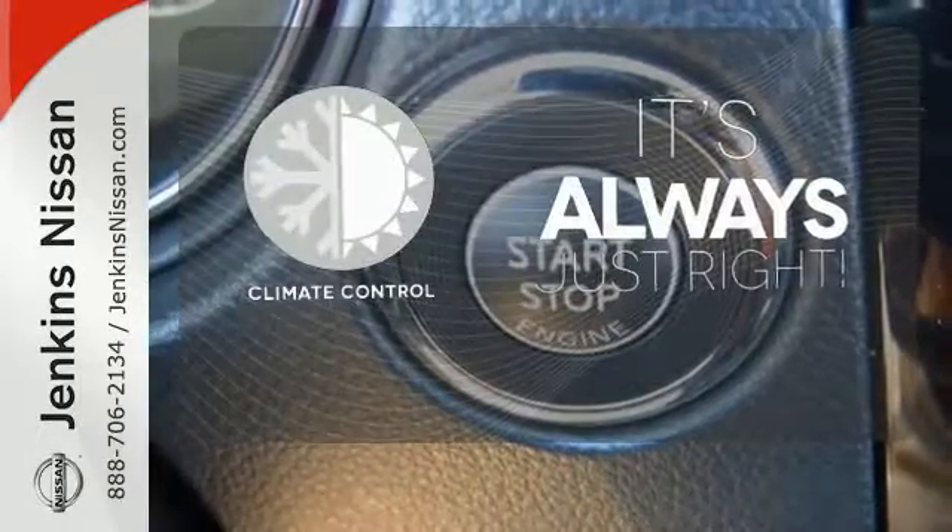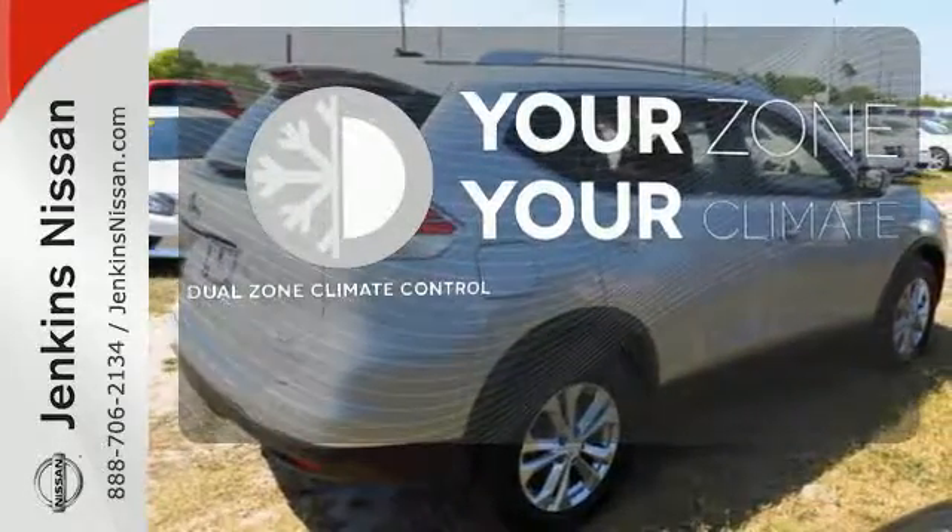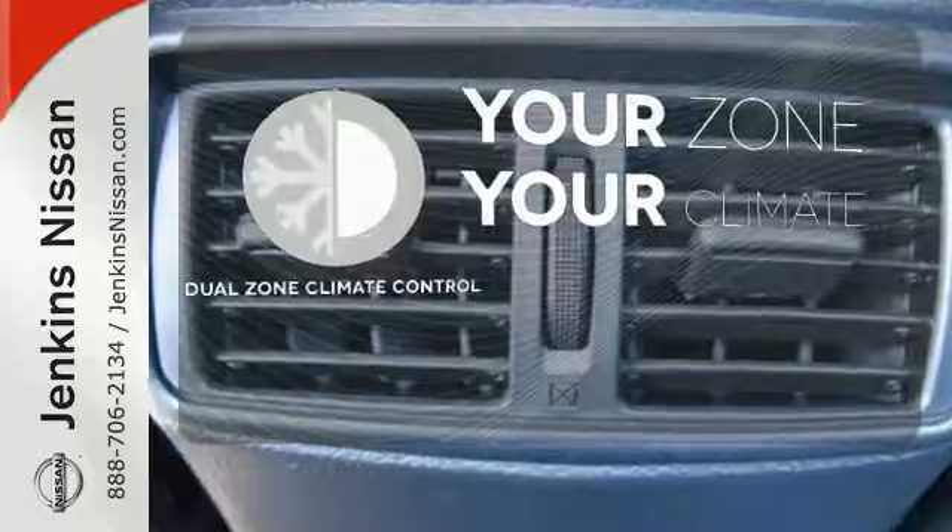Set it and forget it with the climate control. It's too hot, it's too cold — not anymore with the dual zone climate control.